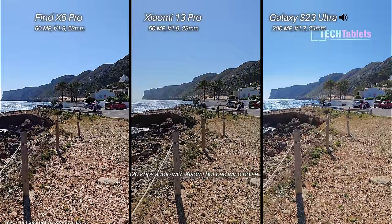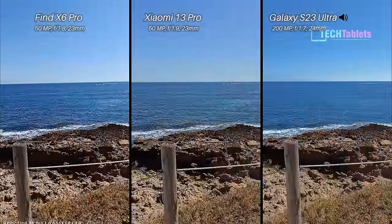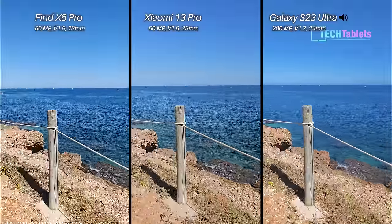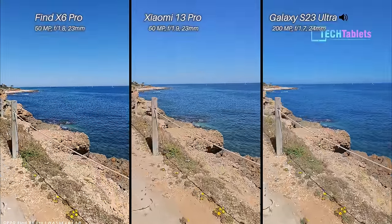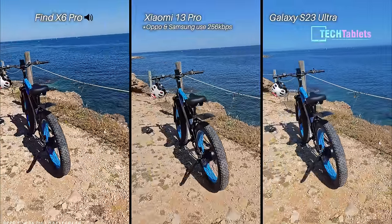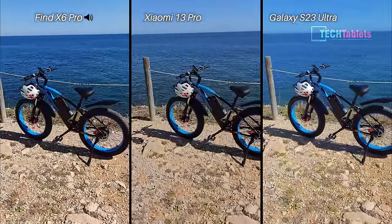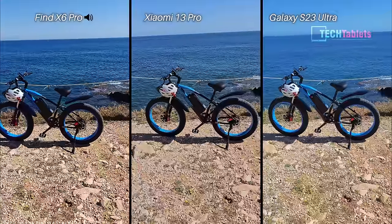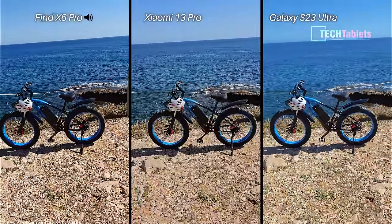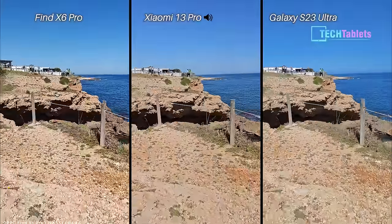On audio — are we hearing wind noise? The Xiaomi in my experience is very susceptible to wind noise and doesn't seem to apply any kind of wind filtering. The Samsung has a 320 kilobits per second audio bitrate versus 256 on the Oppo and Xiaomi. Testing this out on an e-bike — killing two birds with one stone putting some kilometers on it. It's an absolute monster with dual 1000-watt motors.